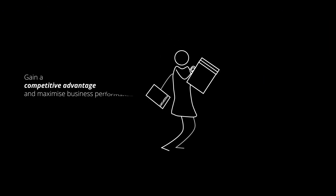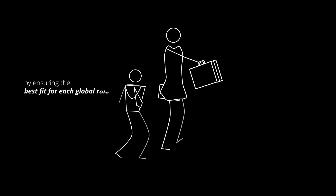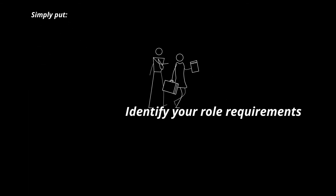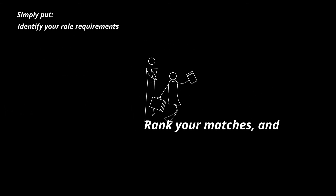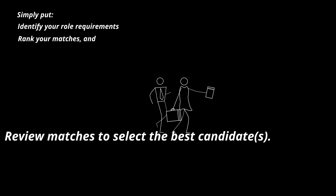Gain a competitive advantage and maximise business performance by ensuring the best fit for each global role. Simply put: identify your role requirements, rank your matches, and review matches to select the best candidate or candidates.